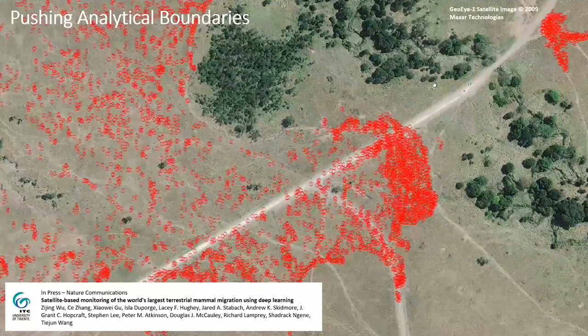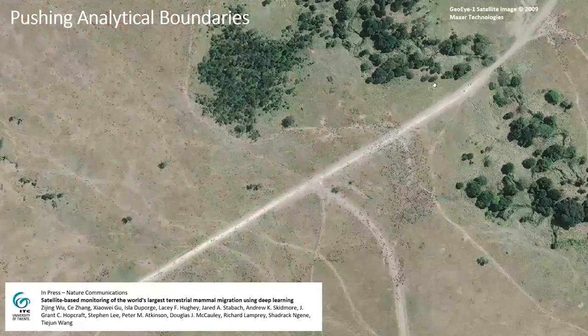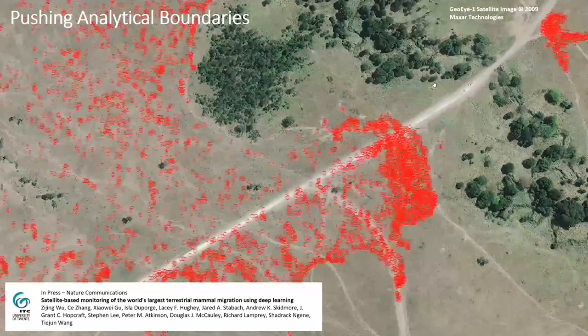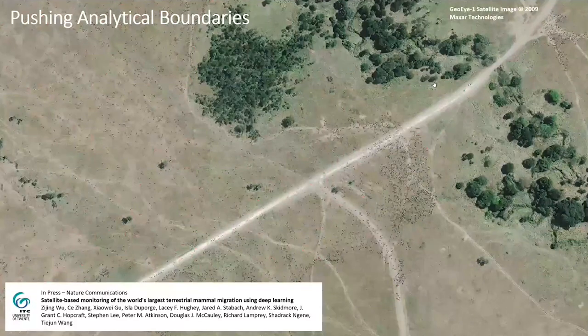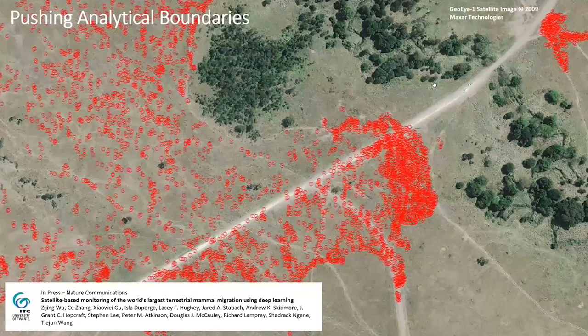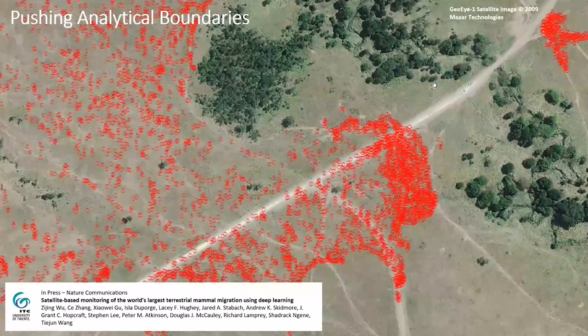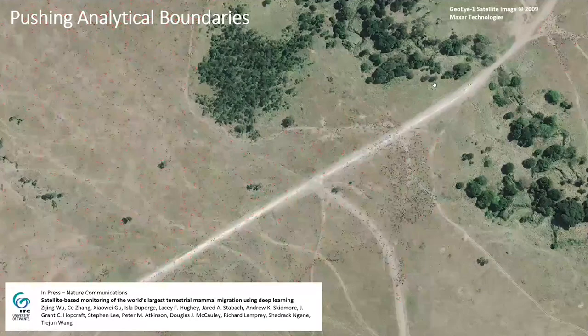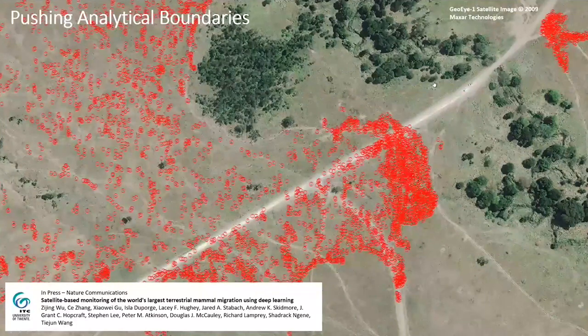To highlight just one other thing we are pushing on — this really is the edge of what we're able to do. This is Maxar imagery, a 30-centimeter resolution imagery of this same ecosystem. All those little fleas in the image are actually wildebeest. There is some confusion between wildebeest and, for instance, zebra, but what we can tell is the difference between an animal and its background. This is a paper that should come out in the next week or so.